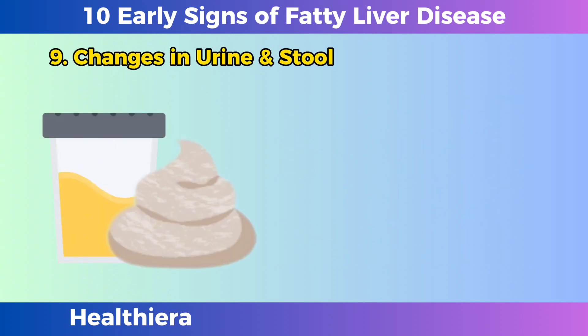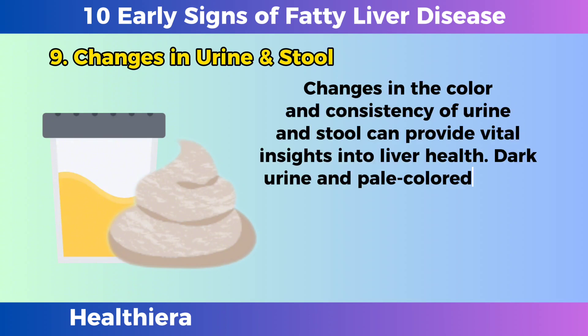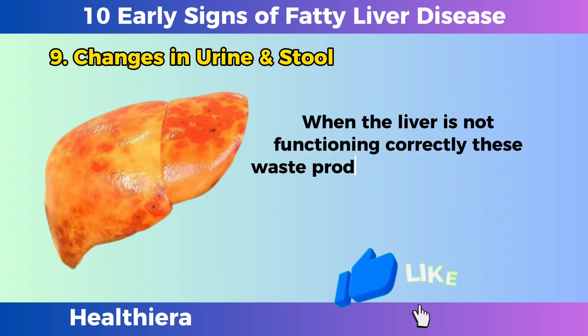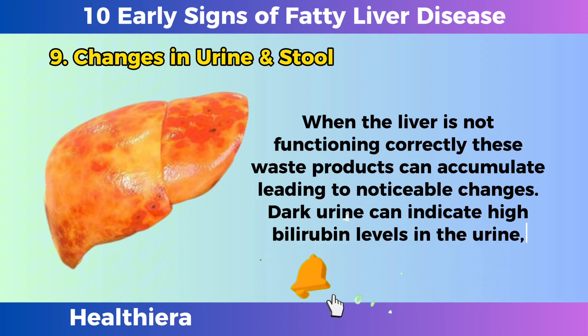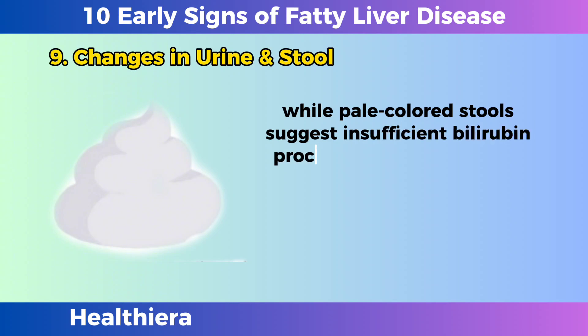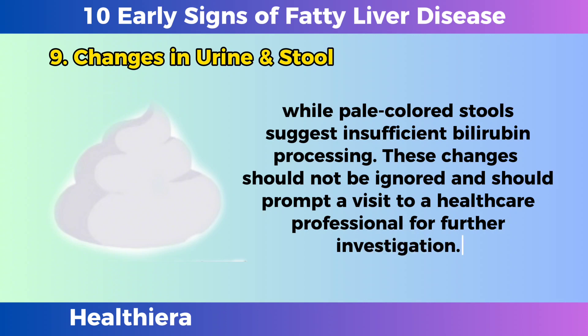Changes in urine and stool. Changes in the color and consistency of urine and stool can provide vital insights into liver health. Dark urine and pale-colored stools are concerning signs, as the liver plays a pivotal role in processing bilirubin and other waste products. When the liver is not functioning correctly, these waste products can accumulate, leading to noticeable changes. Dark urine can indicate high bilirubin levels in the urine, while pale-colored stools suggest insufficient bilirubin processing. These changes should not be ignored and should prompt a visit to a healthcare professional for further investigation.